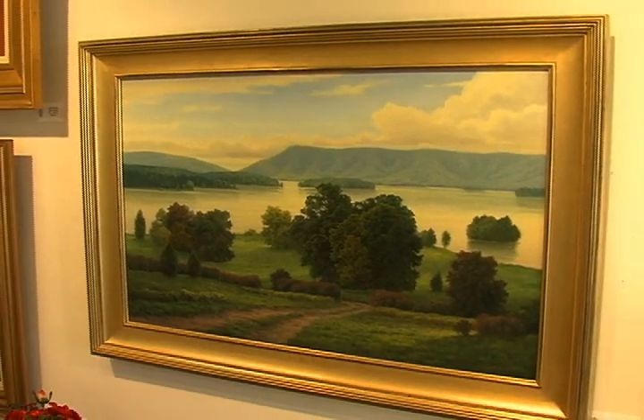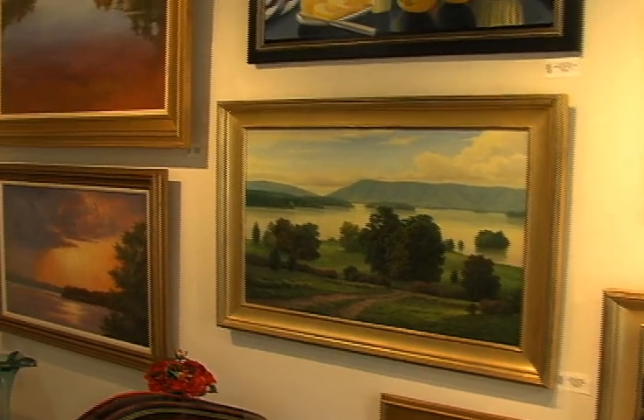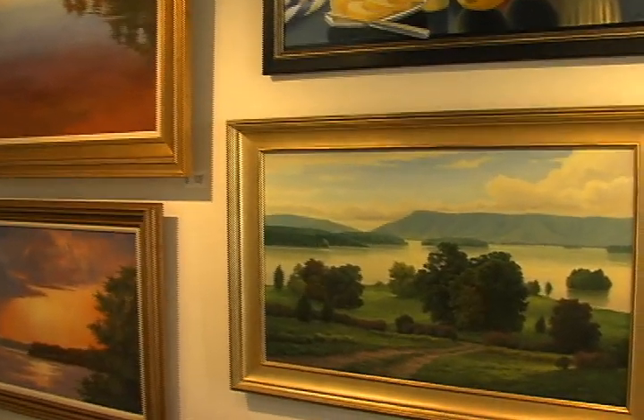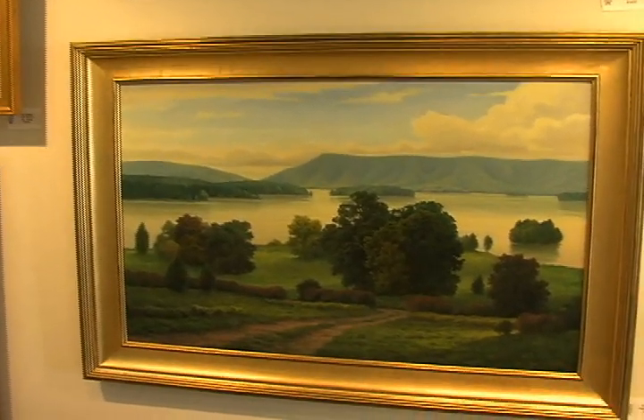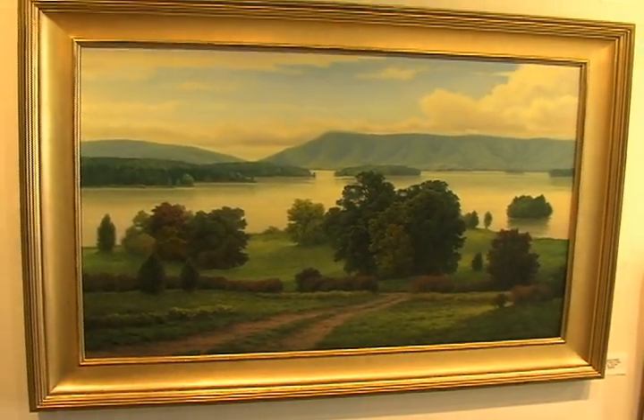He paints very realistic but has the ability to get the atmosphere into his paintings. They call that the Hudson River School — that's his technique, and it's just beautiful and amazing. It feels like an overcast day, and very few artists can do that. So that's kind of his stronghold.